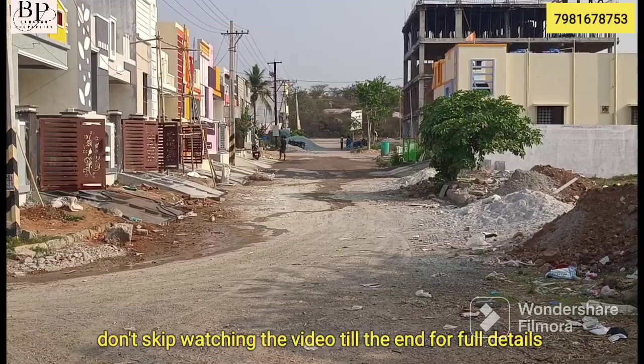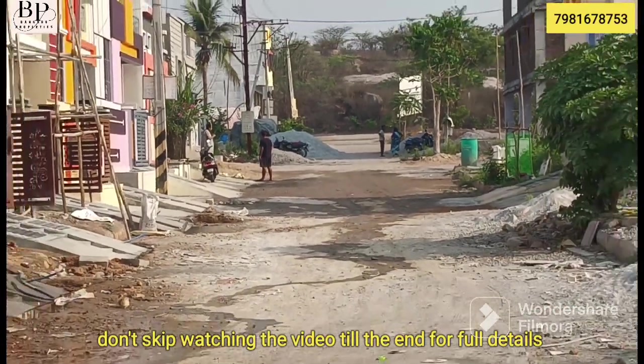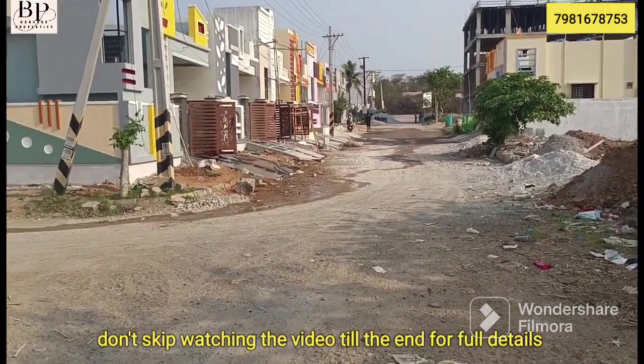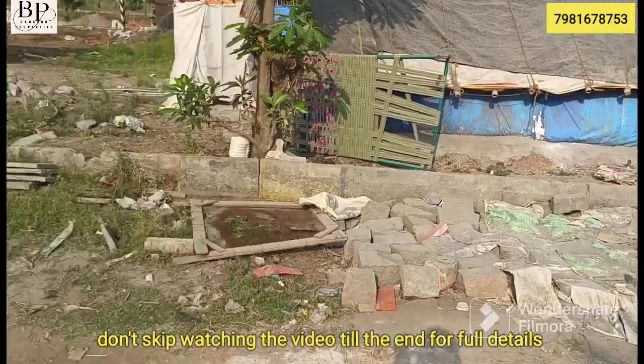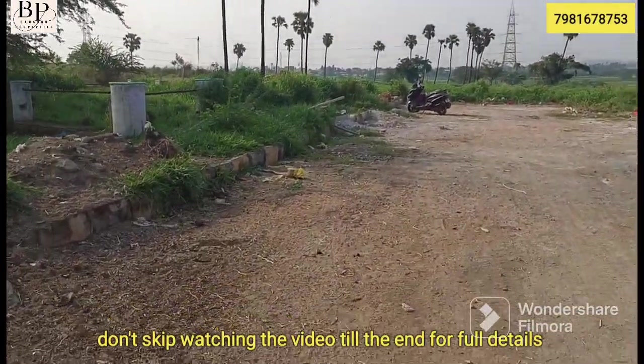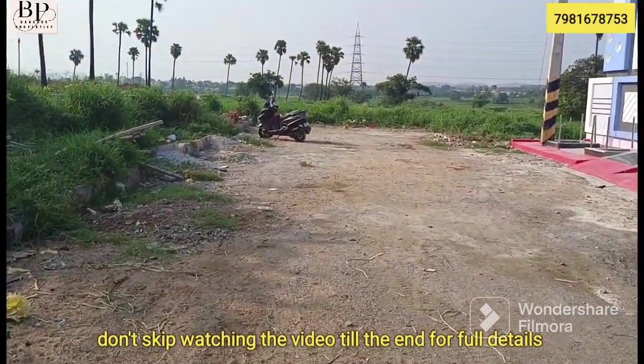This is the main road. The main road has an underfoot road that is 50 meters away. This is a 40 feet road. This is an HMDA Venture and a new construction.